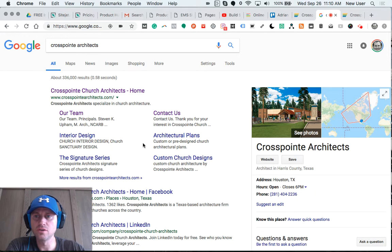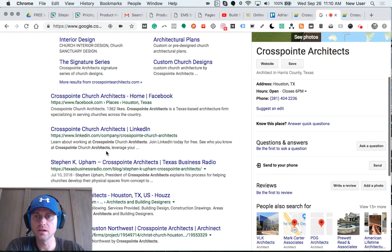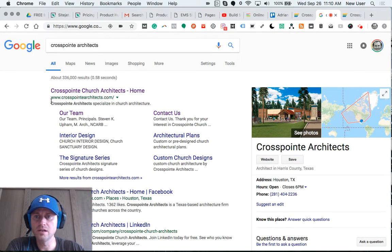Here is a digital marketing overview for Crosspoint Architects, an architecture firm in Houston, Texas. When I search by company name, their website does appear quickly, which is great. Although currently it's not secure — I can tell because the HTTPS doesn't appear in front of the WWW. That means they need an SSL certificate.